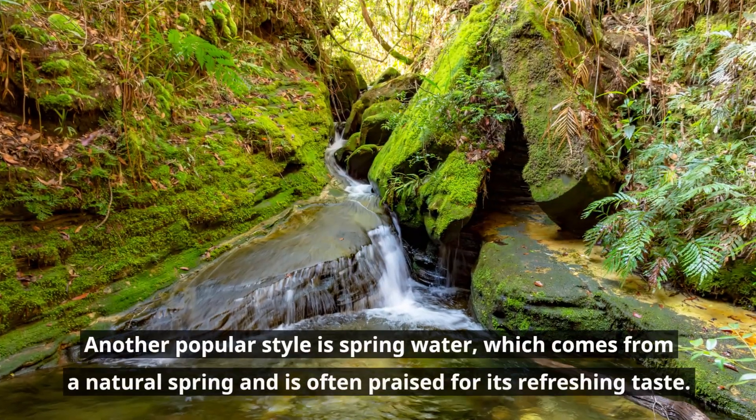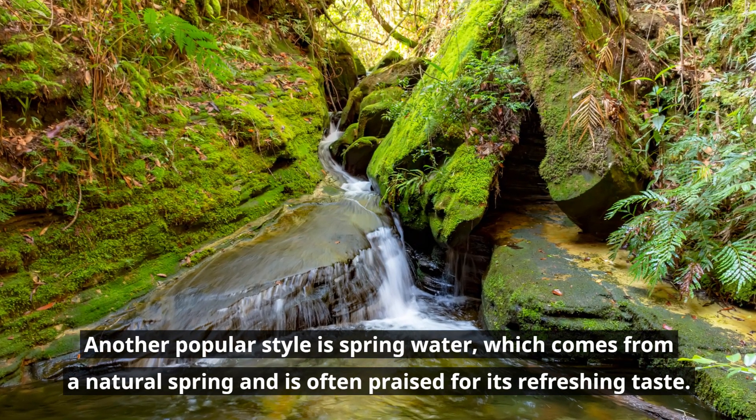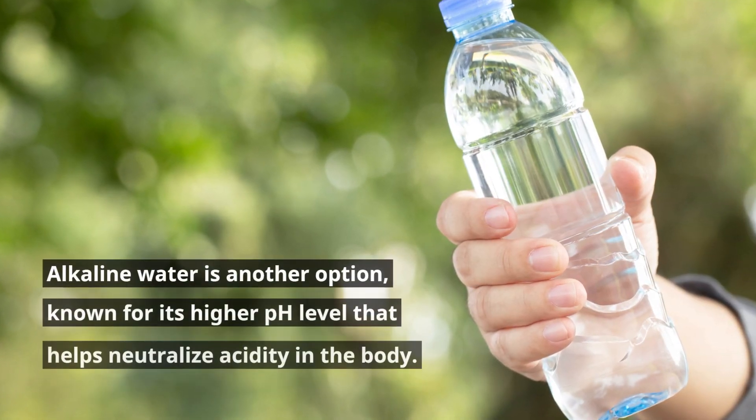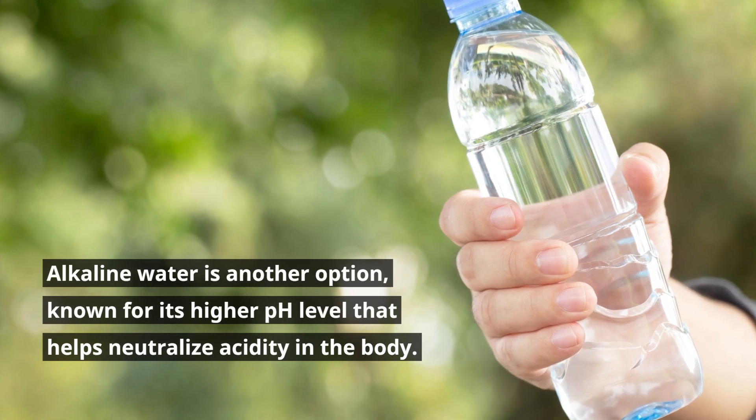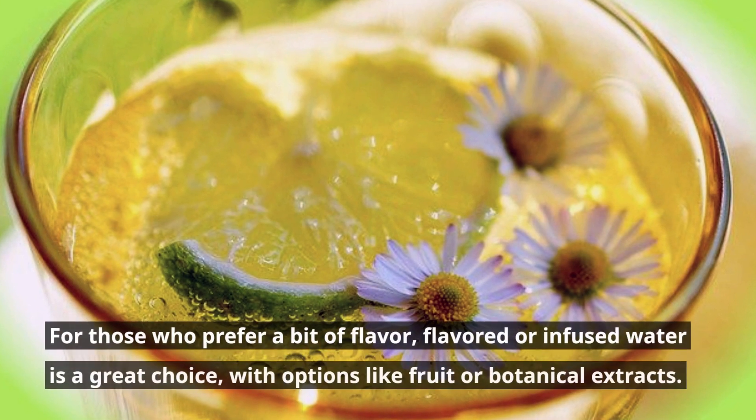Another popular style is spring water, which comes from a natural spring and is often praised for its refreshing taste. Alkaline water is another option, known for its higher pH level that helps neutralize acidity in the body.